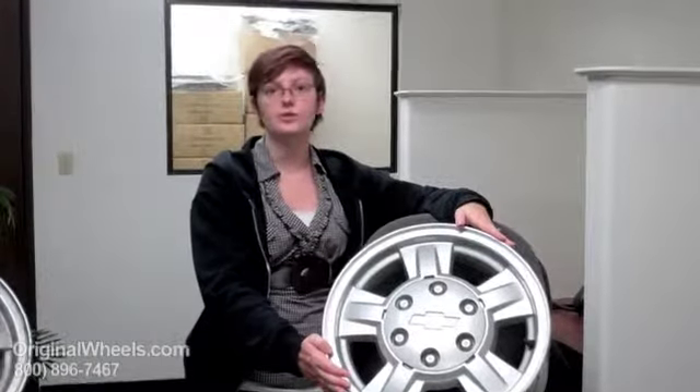So when you are ready to place your order for your 3500 van wheel, you can go online to OriginalWheels.com and if you have any questions, you can always give us a call, toll free.